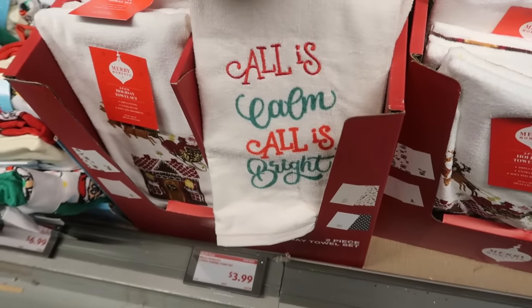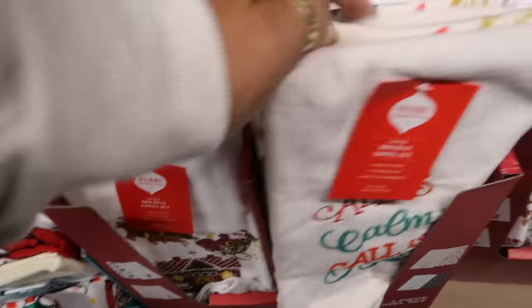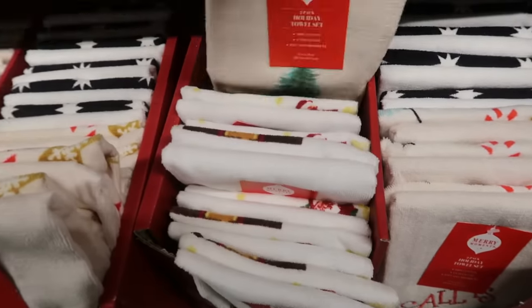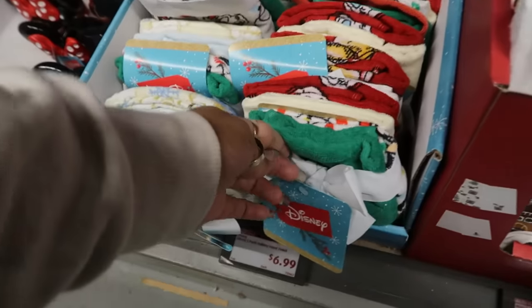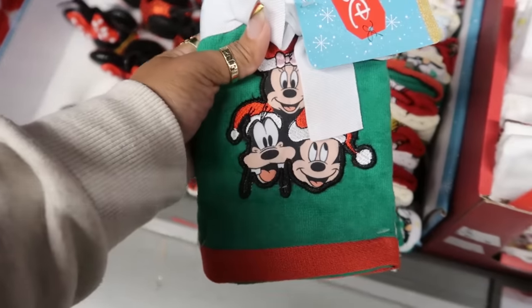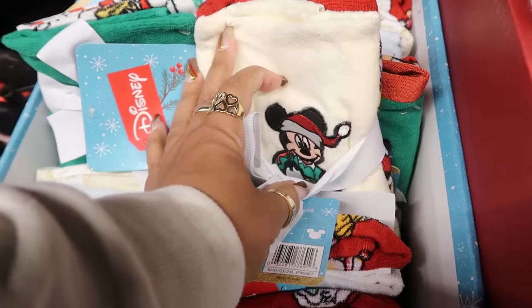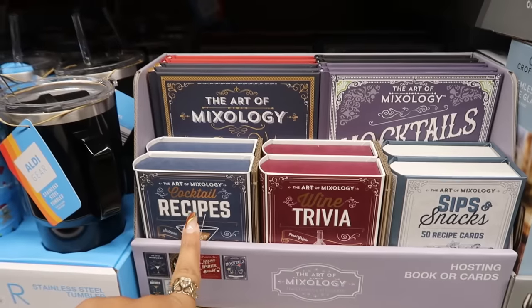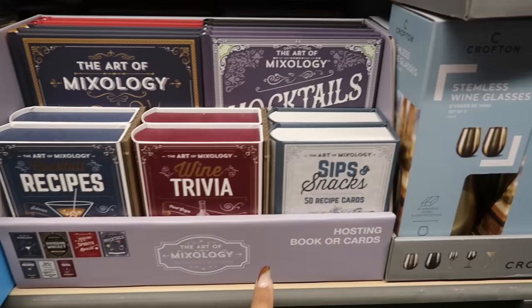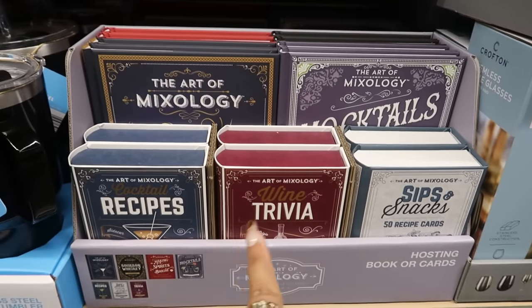Ornament glasses, $4 — holiday cheer — you have this one, so those are really nice. There's some towels down here for $4 — all is calm, all is bright — the gingerbread house with Santa. This one with the tree has lights on the back, and then you have some Disney towels right here — there's a set of two. Mickey cocktail recipes, wine trivia, sips and snacks — these are 50 recipe cards. The books are back here and the cards are right here, and these are $5.